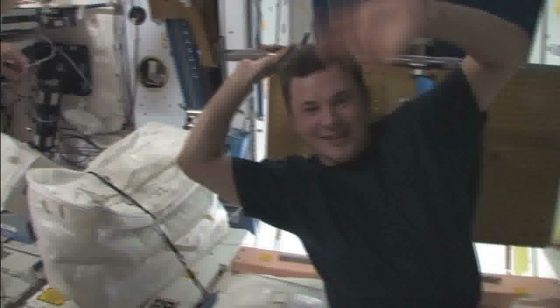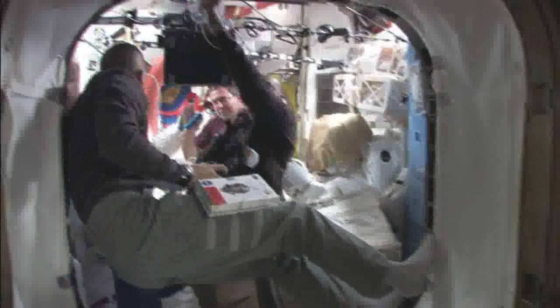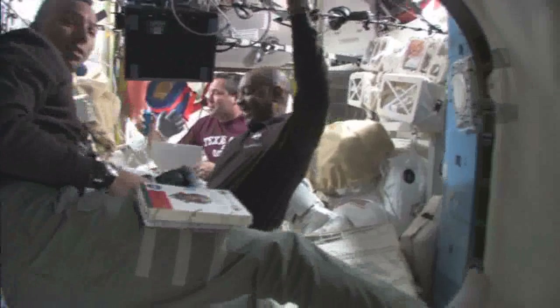Now we open up into Node 1. You can see Roland here — he's working on A-Red. And this is me. We'll turn around the other way — you can see Randy, Bobby, and Mike working, doing some EMU reconfigure.